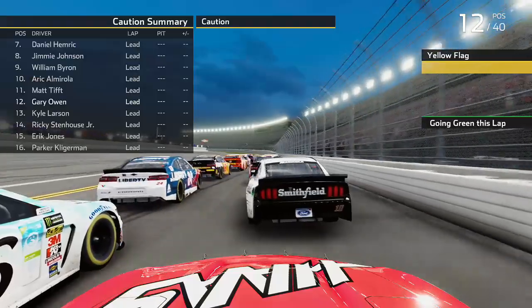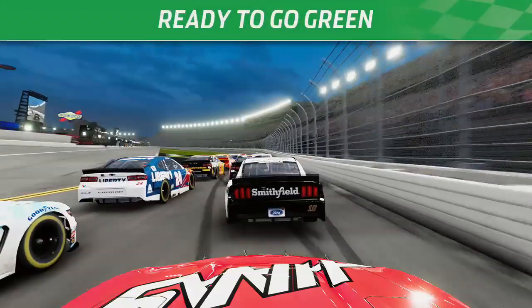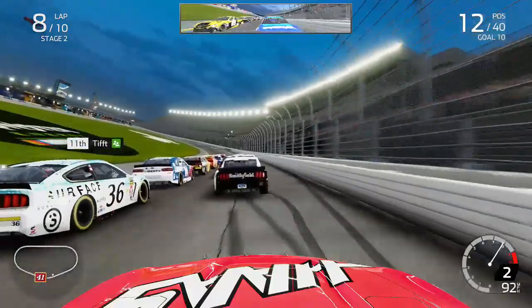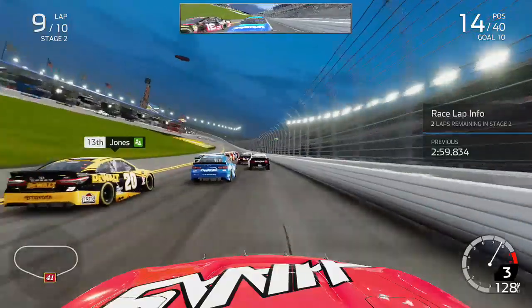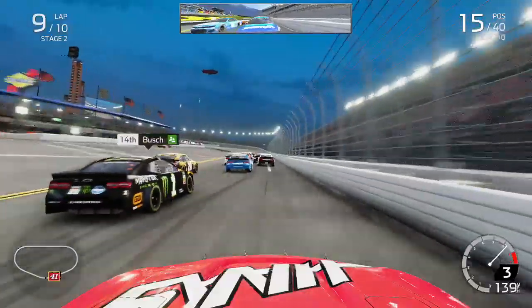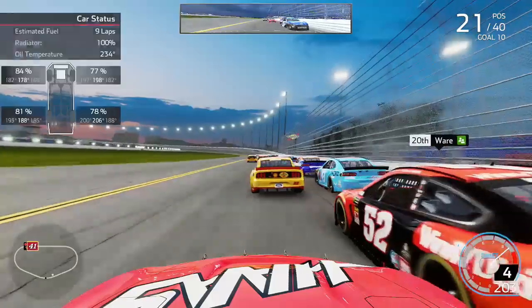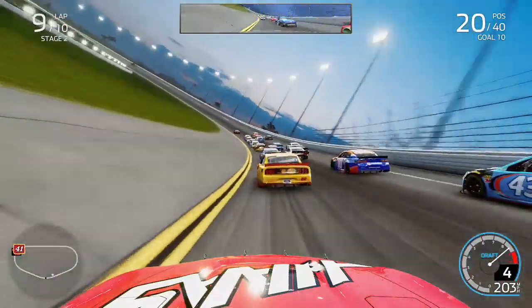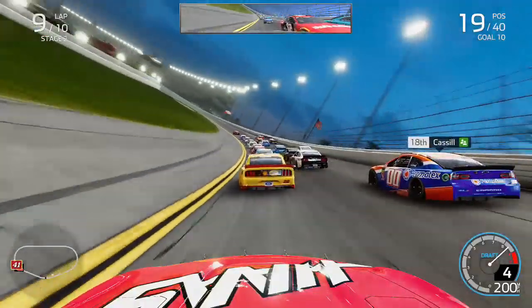No pit stop was necessary, so we get ready to go back green from P12 on the outside of Matt Tifft. Keselowski goes spinning, nearly collecting a lot of cars - thankfully that did not happen. But after the caution came out I actually ran into the back of another car - or my AI did - which means we got the restart glitch. The car was really slow and I could not take off on this restart. There were only 2 laps to go in the stage, so it completely destroyed our chances. We dropped back to P20 because of this restart glitch, and the chance of us getting stage points was very low.